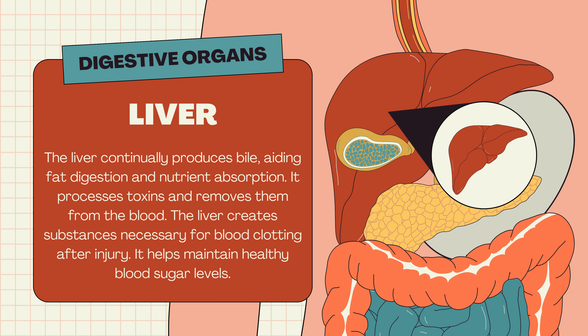Liver. The liver continually produces bile, aiding fat digestion and nutrient absorption. It processes toxins and removes them from the blood. The liver also creates substances necessary for blood clotting after injury and helps maintain healthy blood sugar levels.